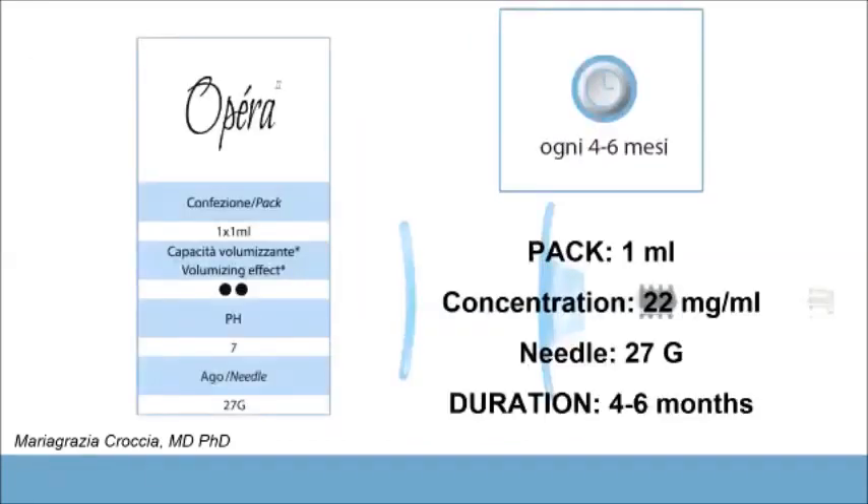This product is available on the market in packaging of 1 ml with its own syringe, at a concentration of 22 mg/ml, using a 27-gauge needle. The duration inside the body is approximately 4 to 6 months.